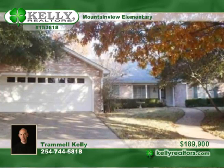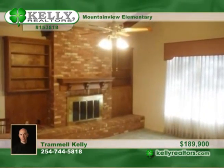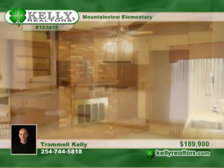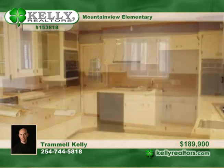Here's a charming 3-bedroom, 2-bath property in a pretty North Waco location. It features an open formal living room, dining room, and family room arrangement. The family room has a wood-burning fireplace and is very spacious.